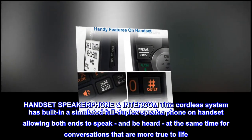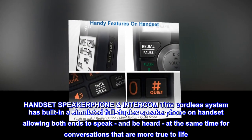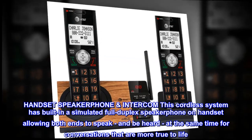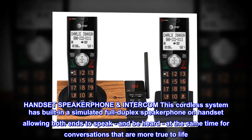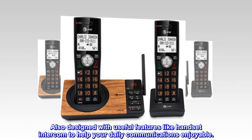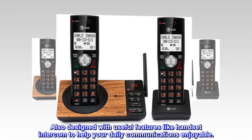Handset speakerphone and intercom — this cordless system has a built-in simulated full-duplex speakerphone on the handset, allowing both ends to speak and be heard at the same time for conversations that are more true to life. Also designed with useful features like handset intercom to help make your daily communications enjoyable.